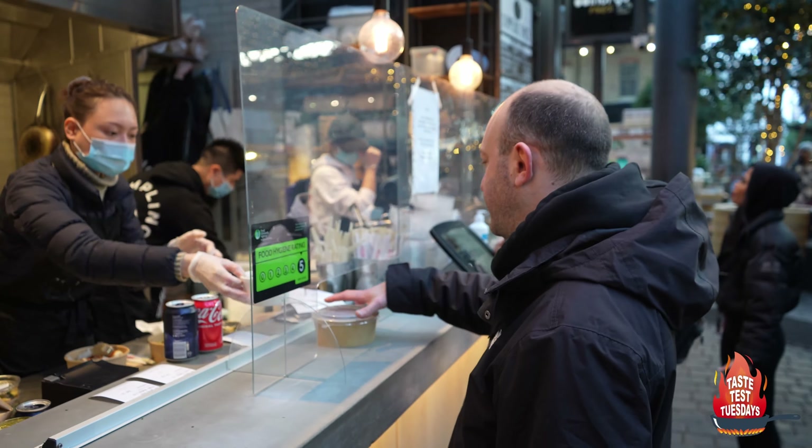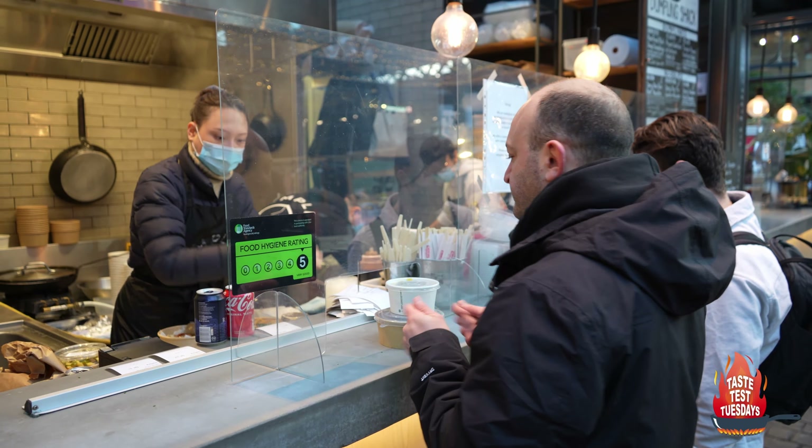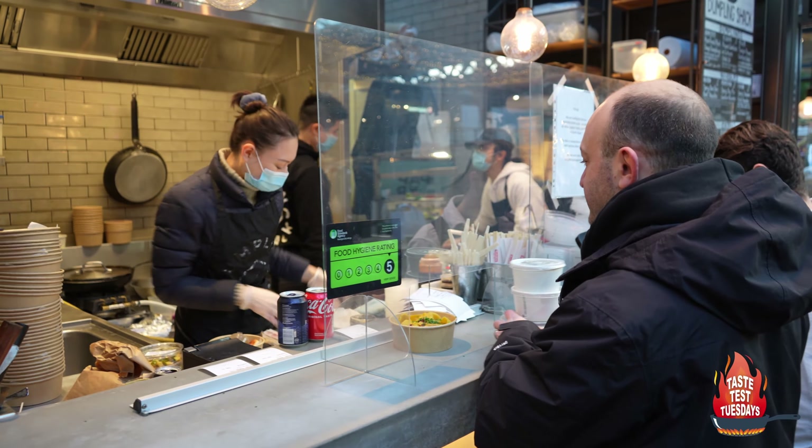Here's your dandan noodles — thank you! This isn't all for me, don't worry.